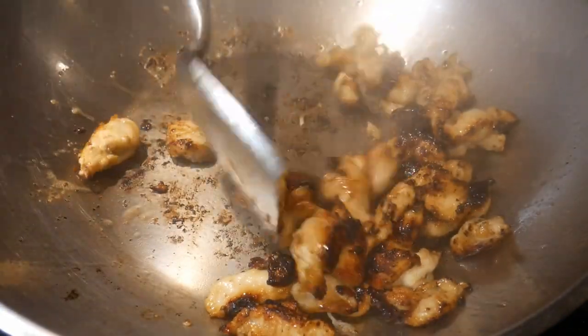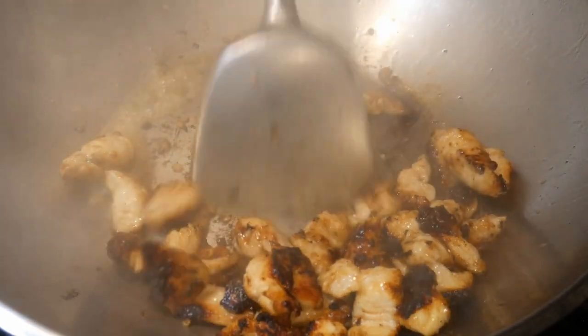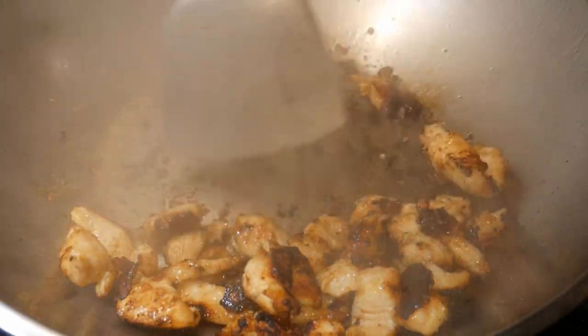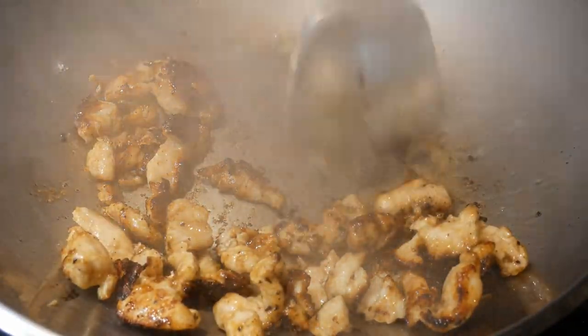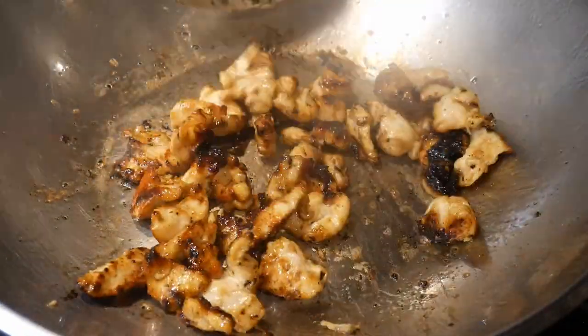In stir-frying, the majority of the time you spend for cooking is in prepping the ingredients. In my FAST cooking system, advanced prepping is the key because you prep the ingredients in advance, so when the time comes to cook, it takes only just a few minutes.